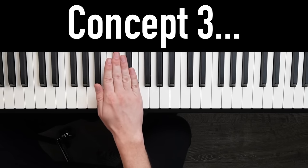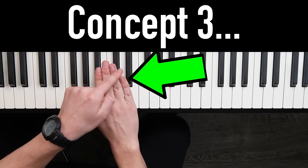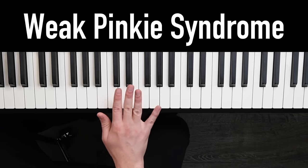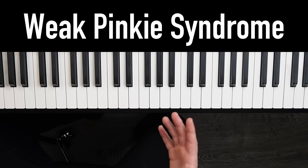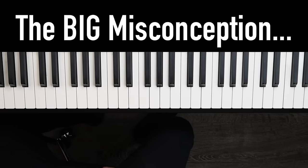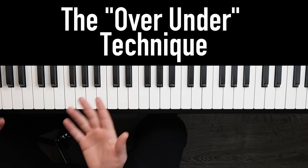Take a look at your hand. These three fingers are pretty close in size, but the pinky is way shorter. Because of that, most beginners have a pathetic, frail sound every time they play their pinky — I call it weak pinky syndrome. It makes you sound amateur. Most beginners have the misconception that they need exercises to strengthen their pinky, but that's actually wrong. It's not a strength issue — it's a technique issue. You can fix it in about two minutes using something called the over-under technique.